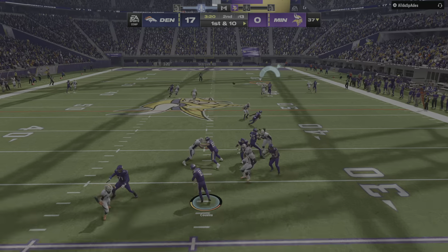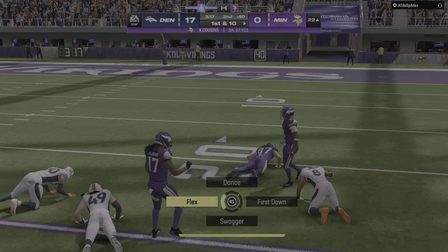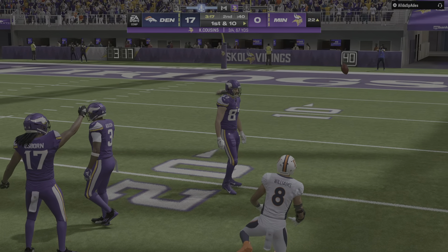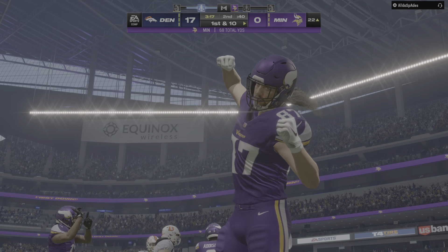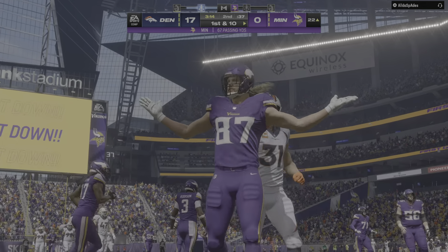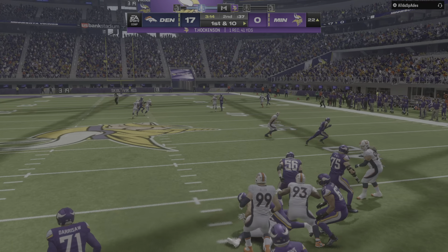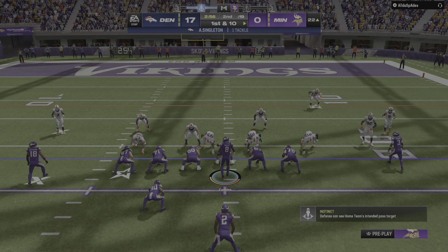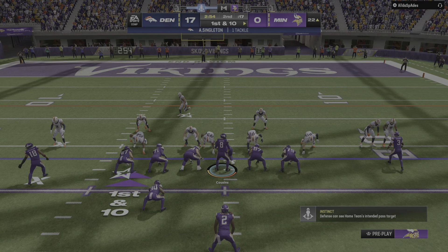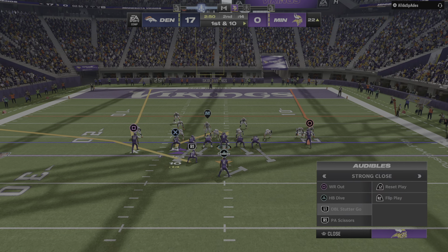A first-down throw for Cousins — and that's caught inside the 30, a big play for Minnesota, 41 yards. So often in a football game we see ebbs and flows and this one is no different. Sometimes you just need a big play to wake you up a bit — and they get one right there, that shot of caffeine this offense was looking for.